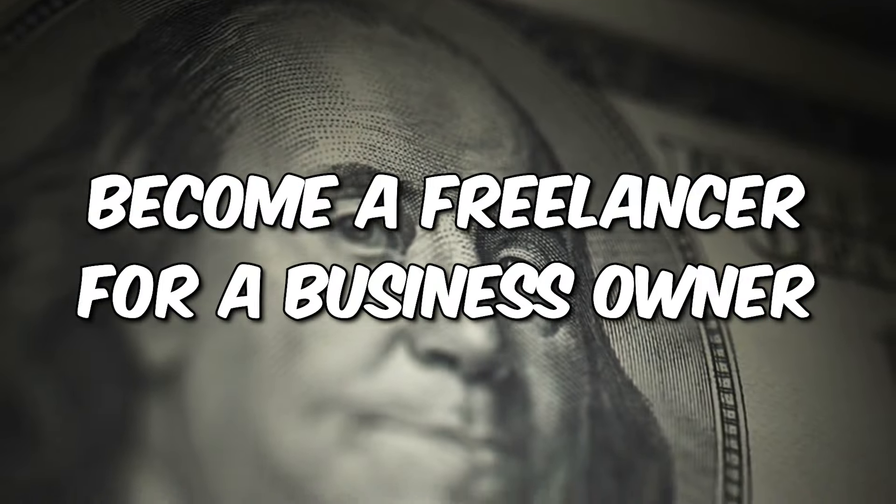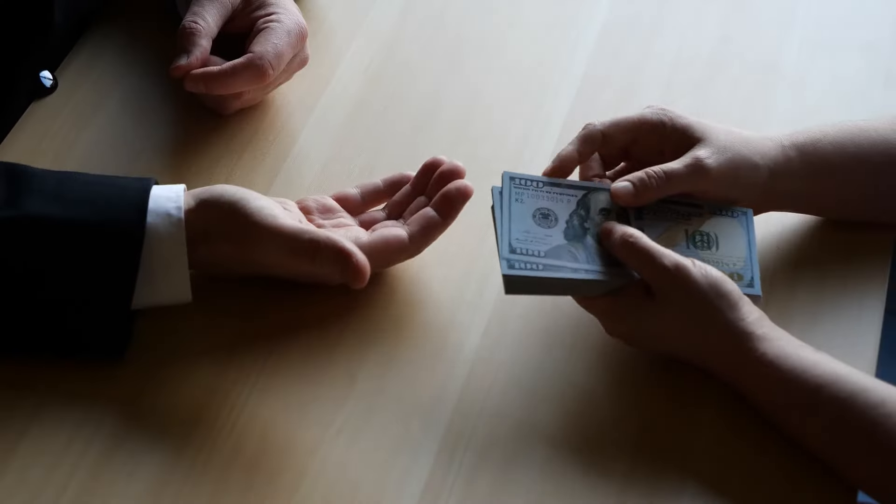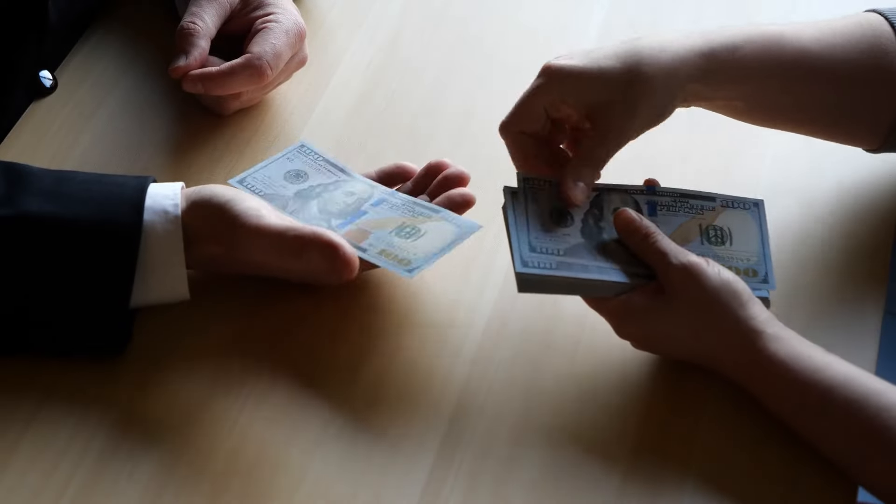Moving on to the third way you can make money paid into your PayPal account — this is maybe one of the quickest ways I've mentioned out of all the methods in this video — which is to become a freelancer for a business owner. The reason I say this is potentially the quickest way to make money is because if you're able to reach out directly to a business owner and offer them a service they definitely need, you're going to be able to make money in the next few hours or the next day. To be completely transparent, I haven't really done freelance jobs myself.